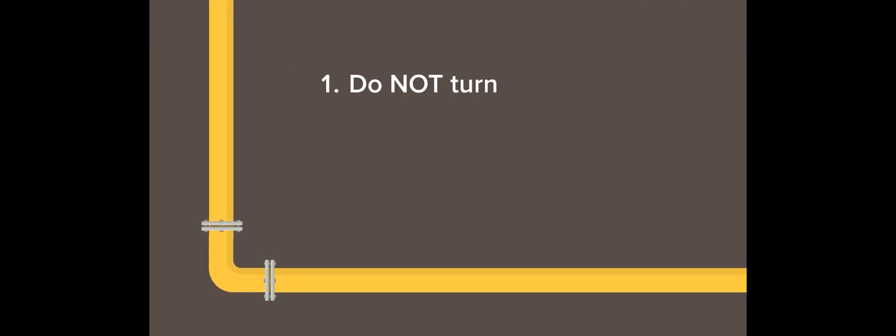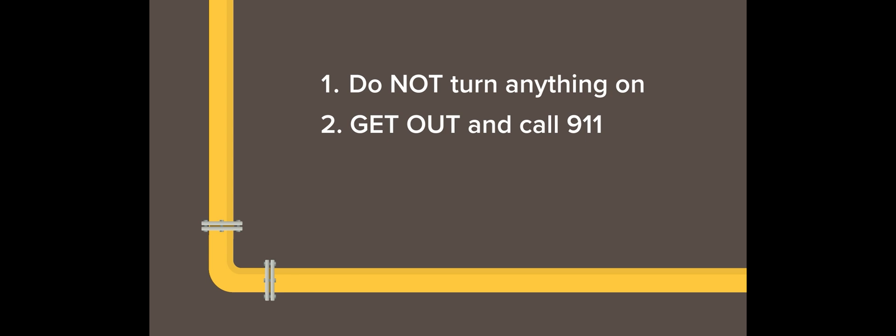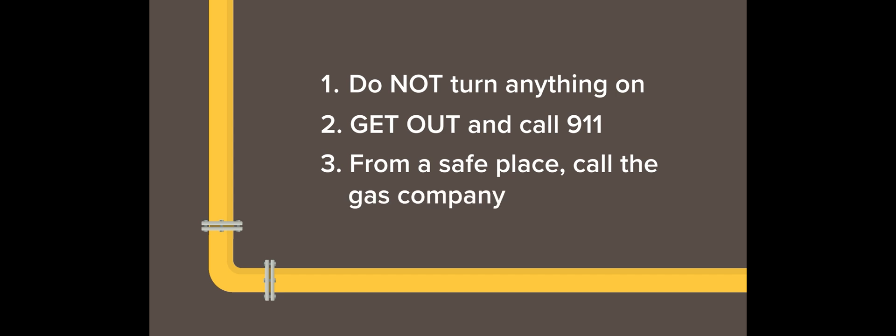So if you notice that distinct rotten egg smell, what should you do? First, do not turn anything on. Don't touch any light switches or the stove. Evacuate the structure immediately and call 911. Tell them you believe you have a natural gas leak. And after you've gotten to a safe place, give your gas company a call.